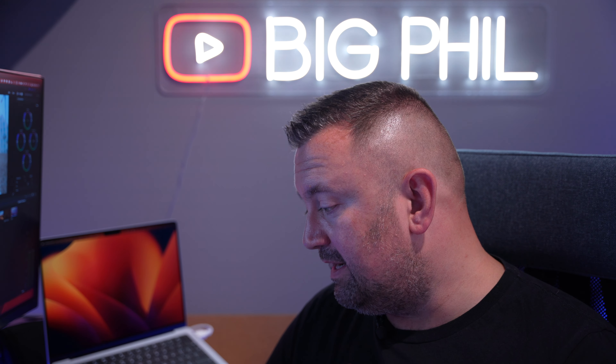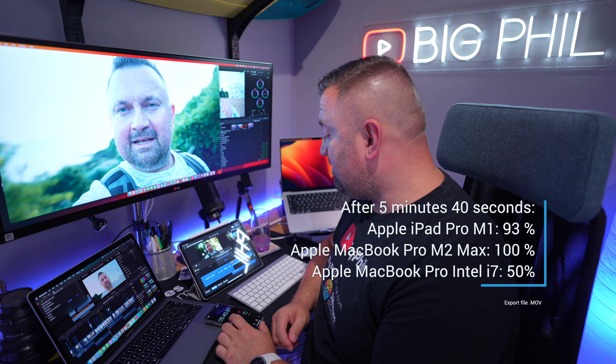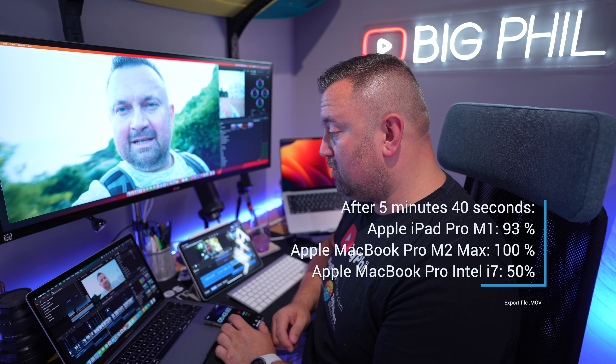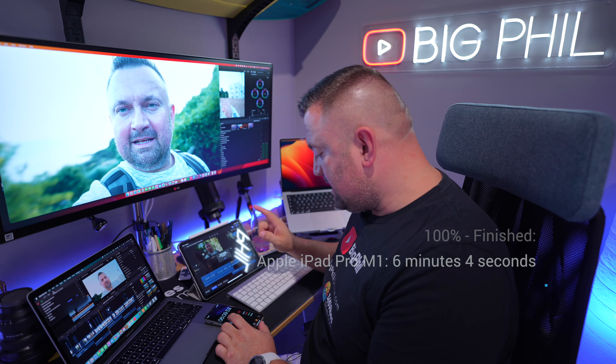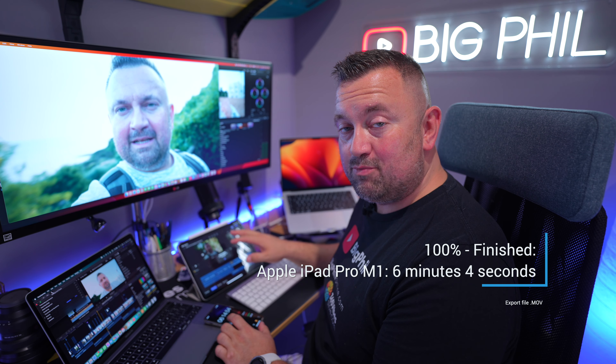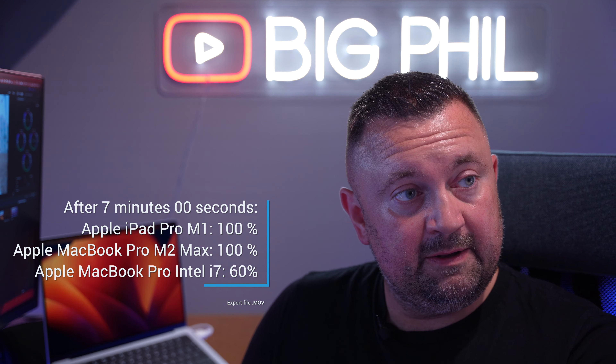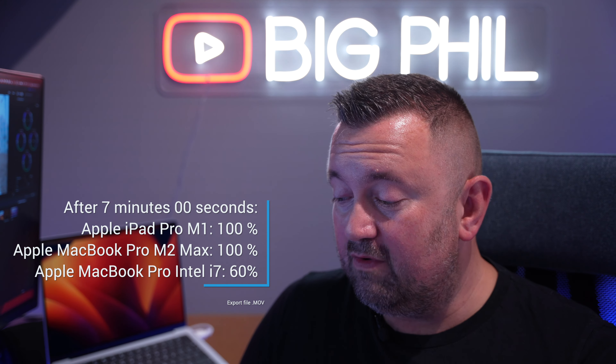Now I'm waiting for the iPad with M1 and the MacBook Pro with the Intel processor. At 5 minutes 40 seconds, the iPad is on 93% and the MacBook with Intel is on 50%. At 6 minutes 4 seconds, the iPad Pro with M1 has finished. Now waiting for the MacBook Pro with the Intel processor — at almost 7 minutes we are on 60%.